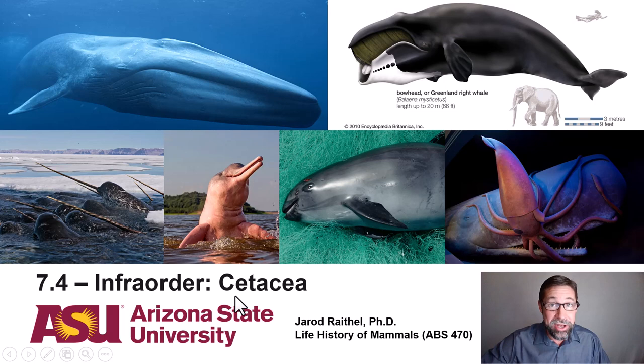You'll certainly recall from the last lecture that the whales and dolphins are now squarely placed within the order Arteodactyla. They're in a suborder with the hippos called Whipomorpha. The dolphins and whales do, however, warrant their own infra order, the Cetacea, which is our focus today, and it's further subdivided into two parv orders. The first is the mysticetes, the massive filter-feeding whales, including the largest animal to have ever lived on planet Earth.